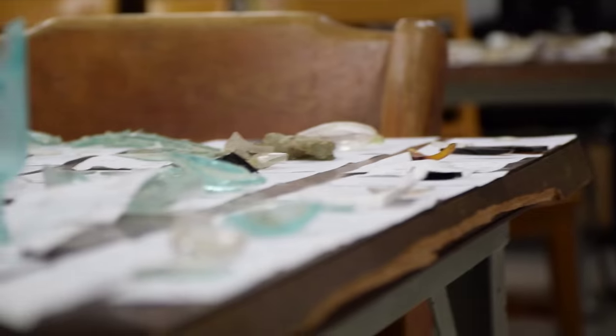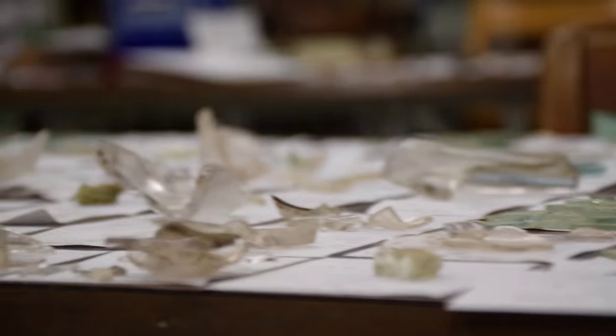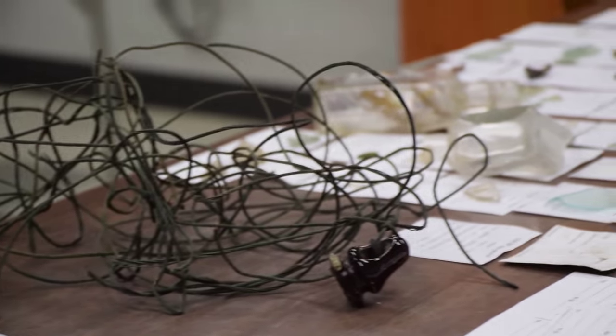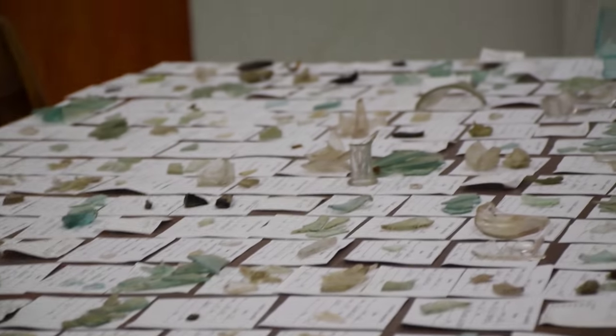The thing that students will find particularly interesting about archaeology is the things that you find. You never know what you're going to discover on any day, and each little object can give you a clue about what happened in the past. The things you see on the table are things that we actually found this summer, and the students have helped organize them and identify many of them.